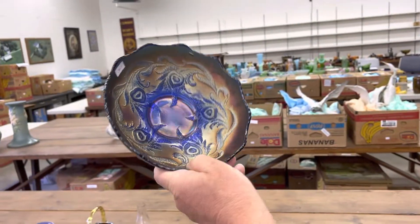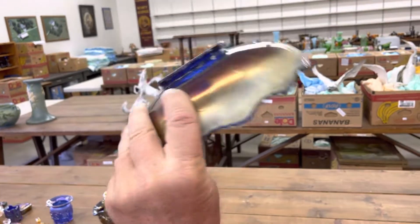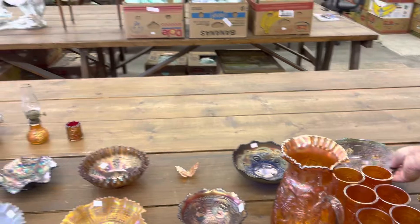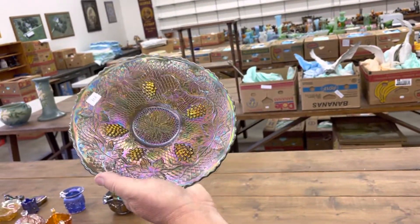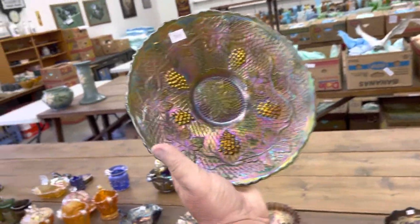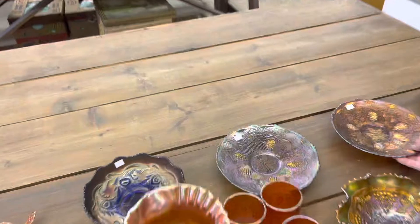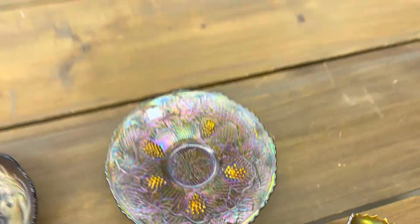Here's a Heart and Vine bowl. Notice in the center we are missing iridescence. One of the nicest plates in the sale — Concord plate in green. This thing is amazing, just a remarkable plate. It's got nice red pinkish highlights on there, it's really pretty. And this amethyst one right here is not shabby either — it's a pretty nice one.